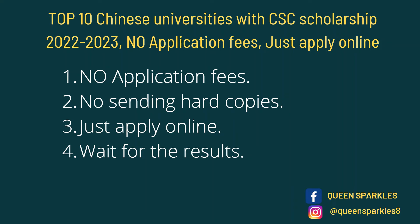Hi guys, welcome to my channel. I am Queen Sparkles and on this channel we talk about education, lifestyle, travel, inspiration, and God, as led by the Spirit of God. Today we are talking about the top 10 Chinese universities with CSC scholarships. For these universities you don't need application fees, neither do you need to send hard copies — you just need to apply online and wait for your results.